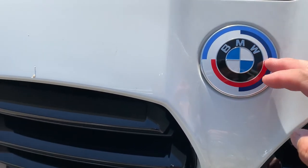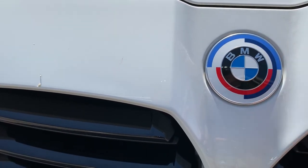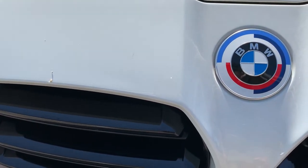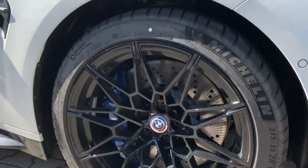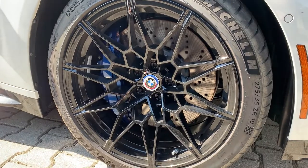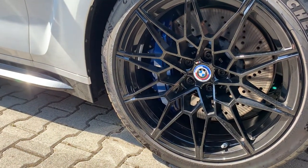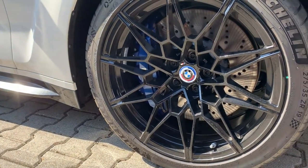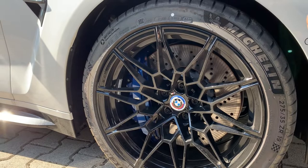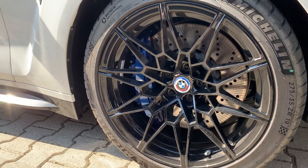This comes with the 50th Anniversary badges, which is a really nice addition. I like how the white goes with the paint. Coming down onto the wheels, it has the gloss black 826M wheels with the blue calipers and the drilled rotors and the 50th Anniversary center caps. And it won the tire lottery — it's got the Michelins.